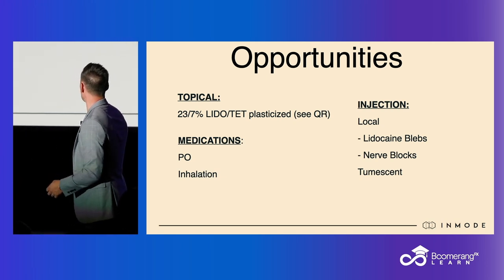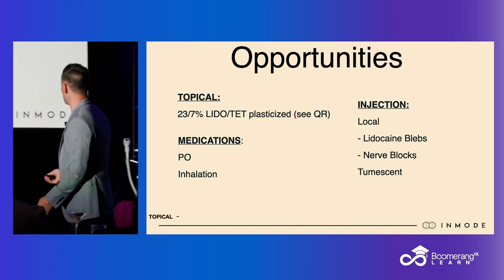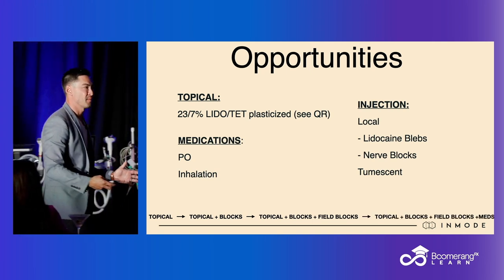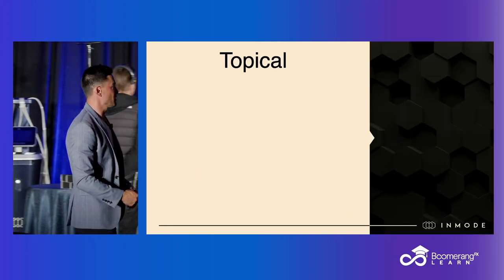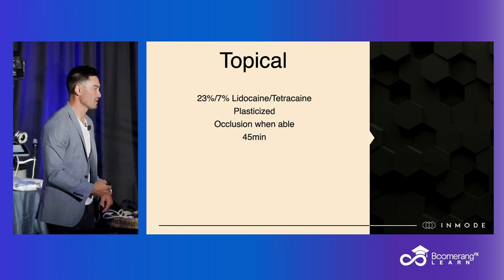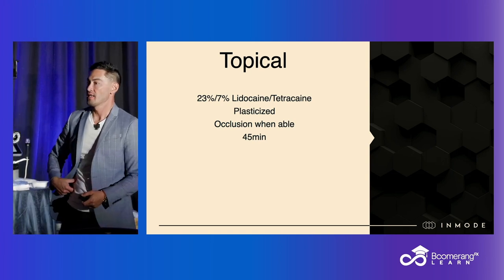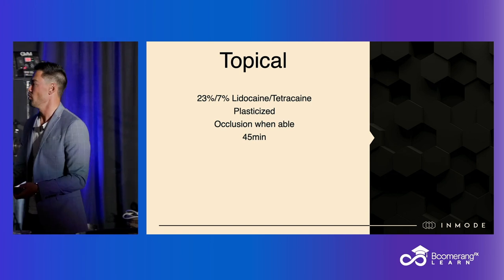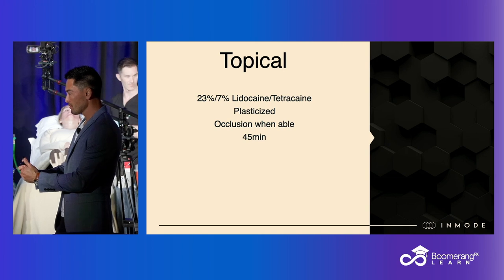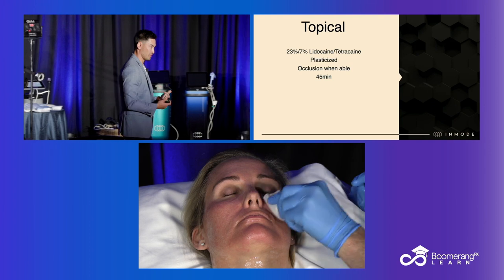Your other opportunities live here — this is where we're going to start talking. When we think about injections, my process is everyone gets topical and you just sprinkle on some of this other stuff as you go along. We mentioned all of these things. The thing I did not mention is occlude when able. On body parts like an abdomen, thigh, or anywhere on the body, it's very easy to occlude with saran wrap. That really helps your uptake and the level of anesthesia they get from the topical.